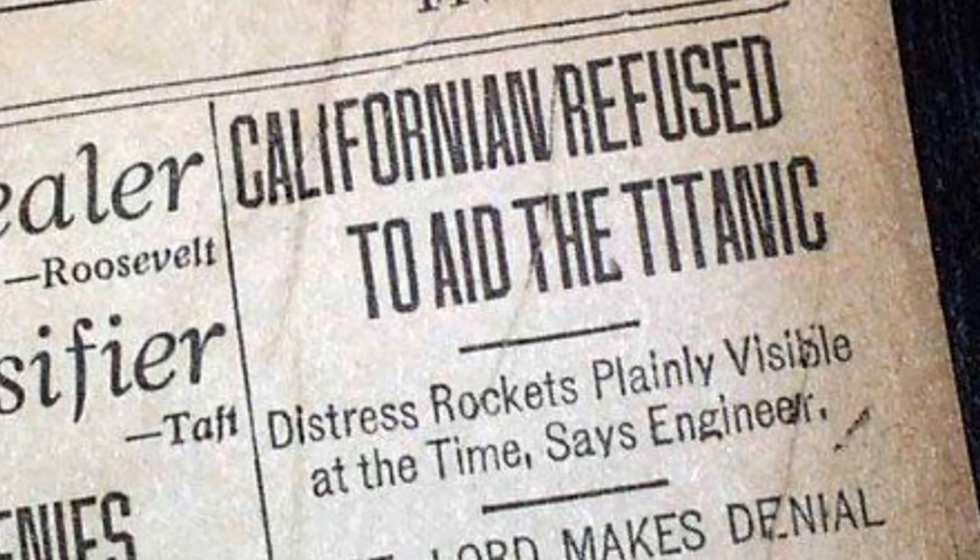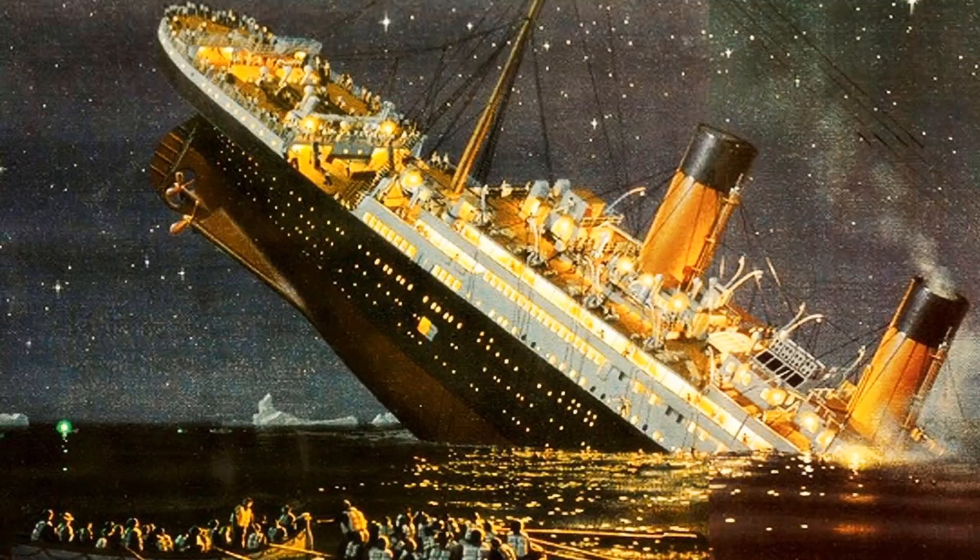Ten minutes later, the Titanic hit an iceberg. The officers on the Californian misunderstood when they saw the Titanic's flares of distress and stood by as the Titanic sank. If they had used arc transmitters, they could have had several operators sending several signals at different frequencies and might not have been so overworked and overwhelmed. Also, like today, they could have had a separate signal just reserved for warnings and distress signals.